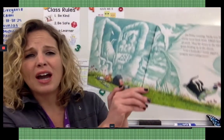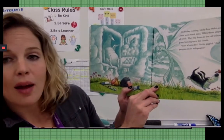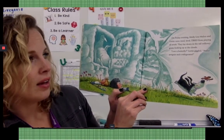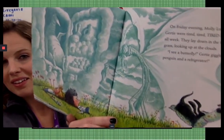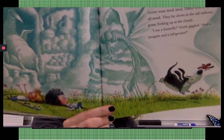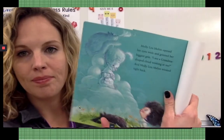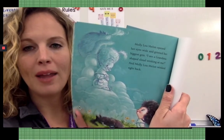On Friday evening, Molly Lou Mellon and Gertie were tired, tired, tired from playing all week. They lay down in the tall, willowy grass, looking up at the clouds. I see a butterfly, Gertie giggled, and a penguin, and a refrigerator. Molly Lou Mellon opened her eyes wide and grinned her biggest grin. I see a grandma-shaped cloud winking at me. And Molly Lou Mellon winked right back.